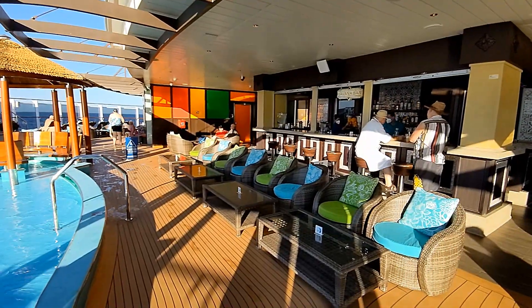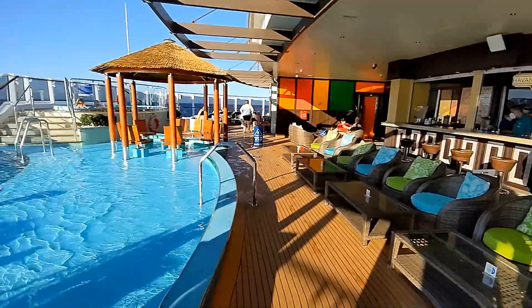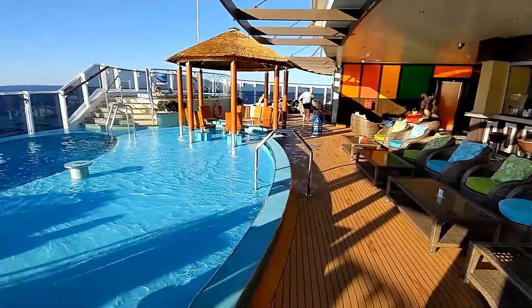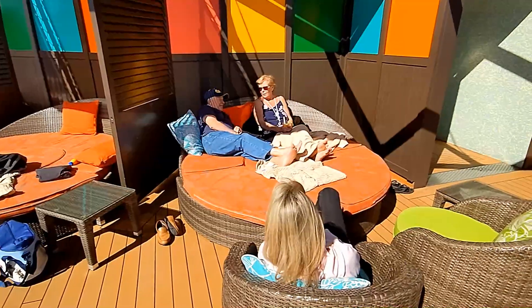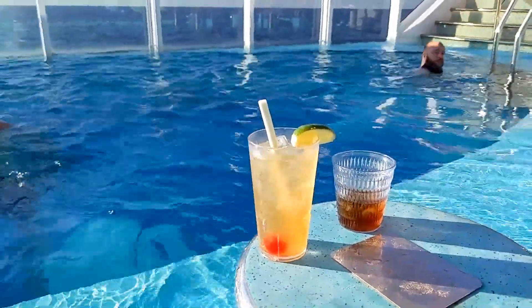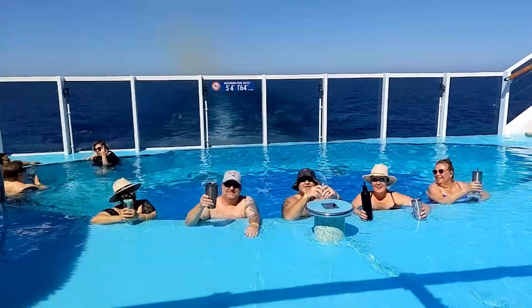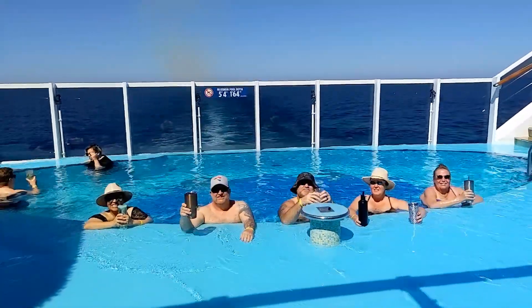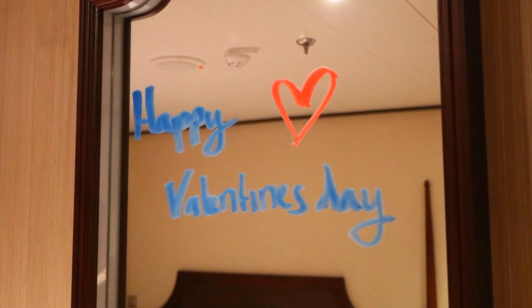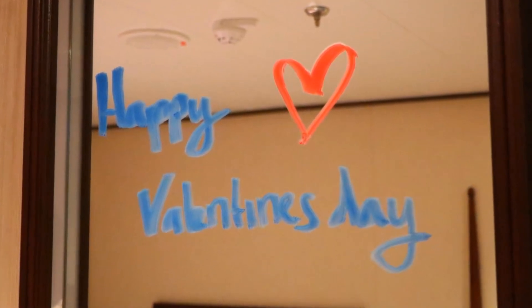The next day, Monday, was our second sea day. The weather was fantastic again, and even warmer than the day before. We spent most of the day in the Havana area because it's so comfortable, relaxed, and uncrowded. We had a lot of fun chatting and drinking with our friends Bob and Joan. It was Valentine's Day too, and when we stopped back at our cabin, our steward had posted a little greeting on our mirror. For lunch, I decided to visit the Pig & Anchor to enjoy some great Guy Fieri barbecue food.